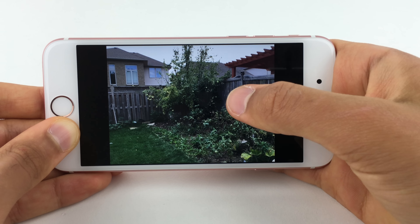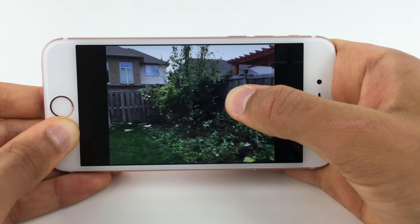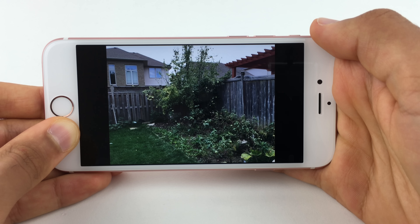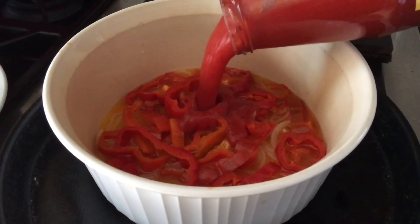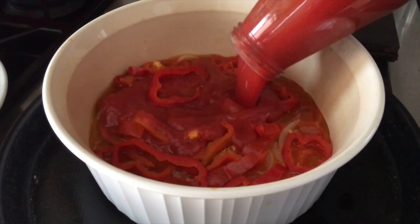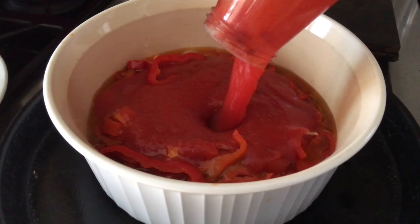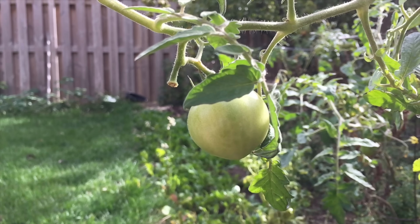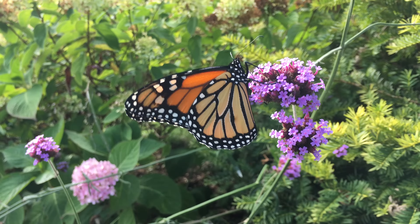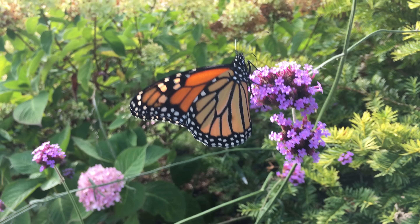There's also Live Photos, which are basically GIFs — they take a few frames before and after a picture is taken. You can also now shoot slow motion videos in 1080p at 120fps, and it definitely looks much better than last year's super grainy footage. My favourite addition to the camera is super crispy 4K video — this entire video was filmed on the iPhone 6s Plus. 4K video from these new iPhones is pretty legit and rivals many other smartphone cameras that shoot 4K. Besides this whole video, here's some more 4K footage.